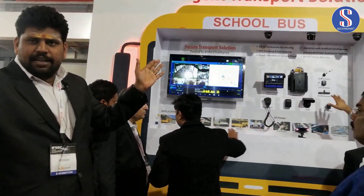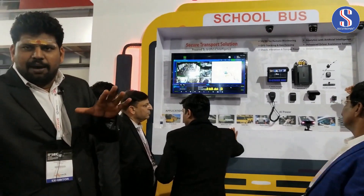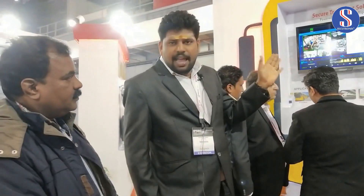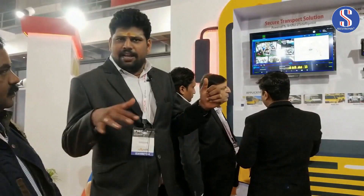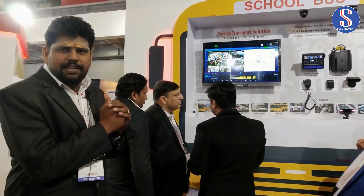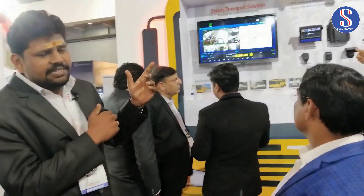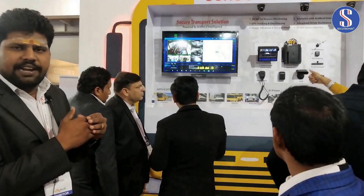Apart from that, there is a 7-inch monitor. There is also the DSM device — the DVR includes driver status monitoring.